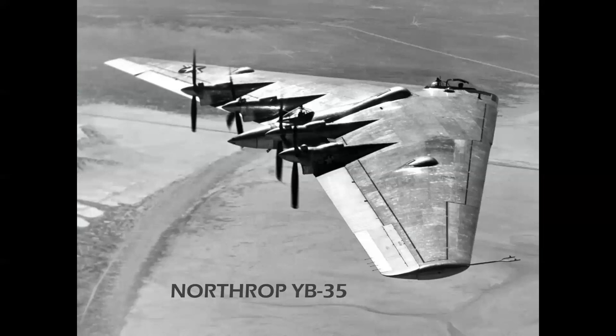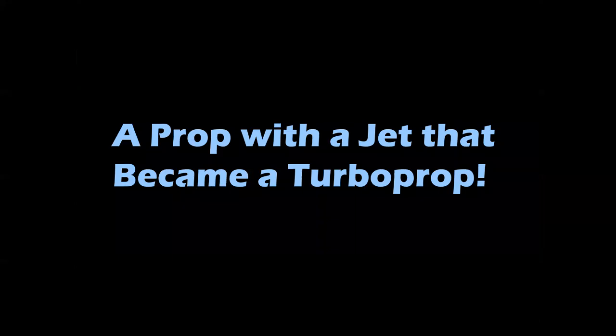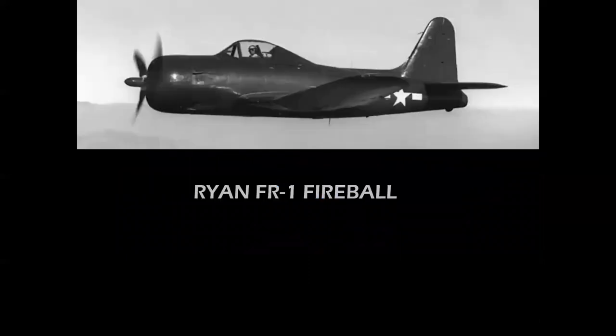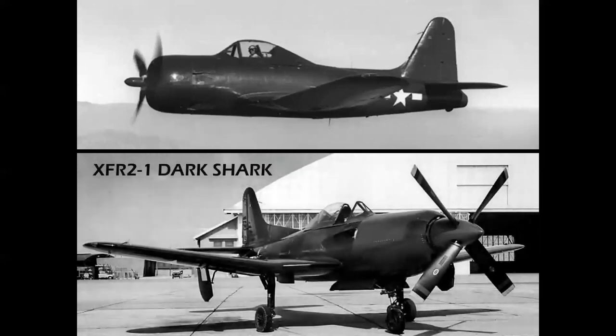The Northrop flying wing — the YB-35 with a single prop — was converted into the YB-49 with Allison/General Electric J35s. And here's a prop with a jet that became — oh, come on, really? — yes, the Ryan Fireball had a Wright Cyclone and a General Electric J31 jet in the tail. This was replaced by the XFR-2 Dark Shark, which converted that piston powerplant up front to a J31 turboprop — talk about best of all worlds.